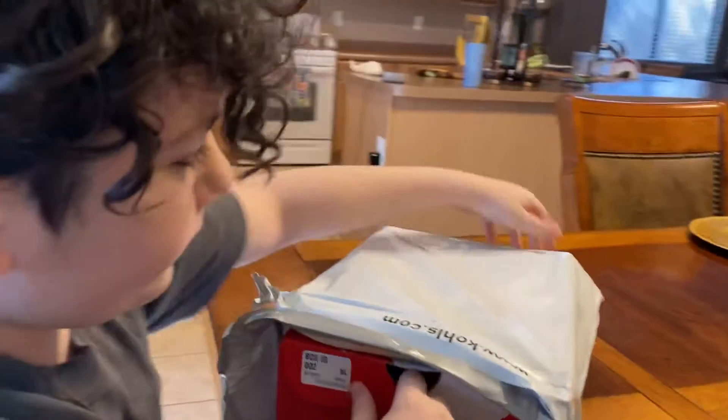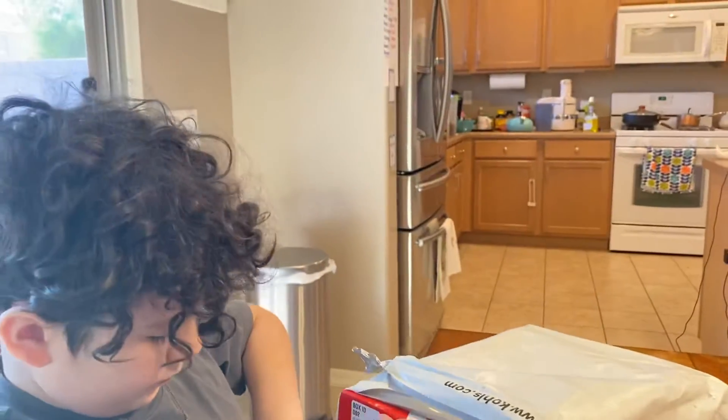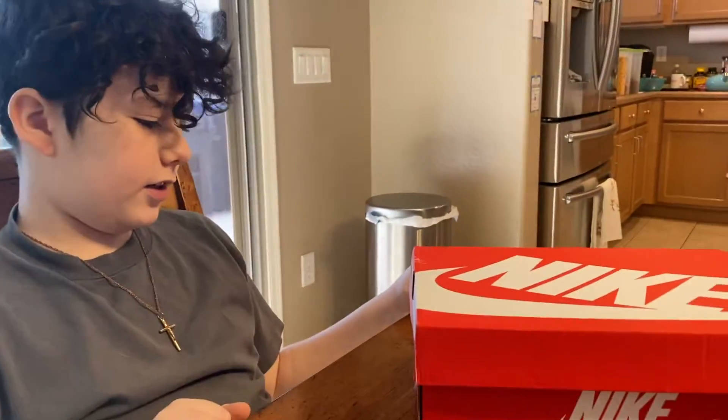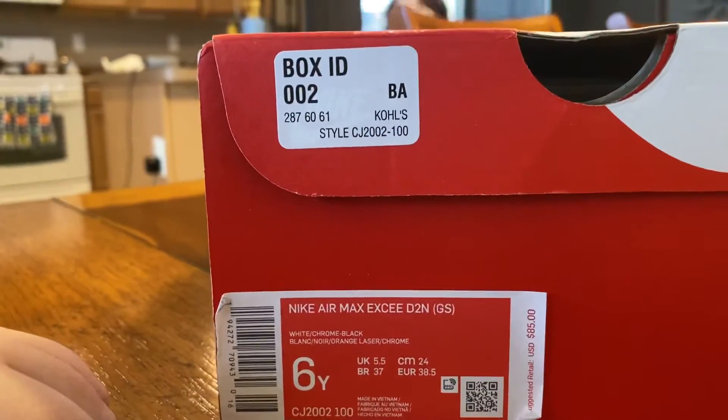You ordered your shoes from where? Nike. They're called — before you guys see them — they're called the Nike Air Max XC D2N. I'm a size 6, UK 5.5.